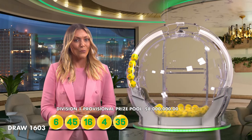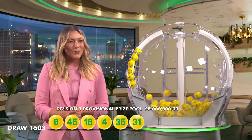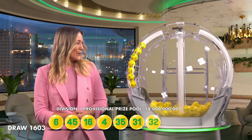Who would you share your prize with if you won tonight? Well, we are just moments away from finding out. But you'll also need 35 and 31. And the last ball before the supplementaries is 32.